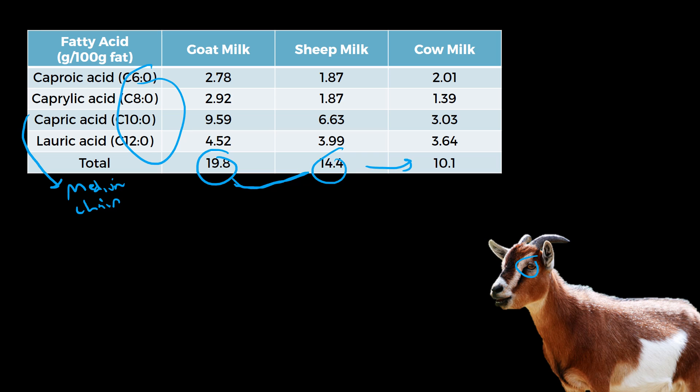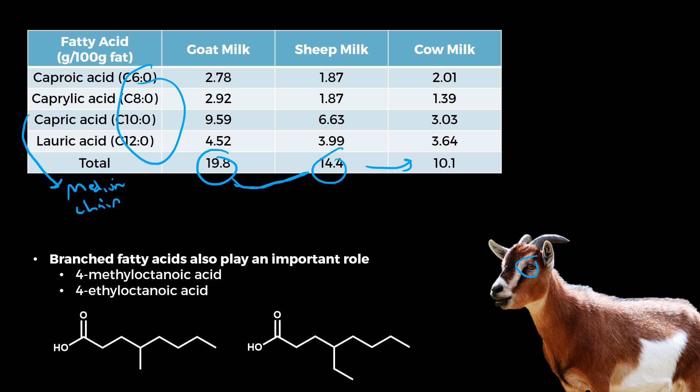There are other things that cause the flavor as well — branched chain fatty acids too. Here's that squiggly line of a fatty acid with extra carbon atoms bonded to it. That gives some of the other interesting characteristics to goat and sheep milk cheese's flavor as well.